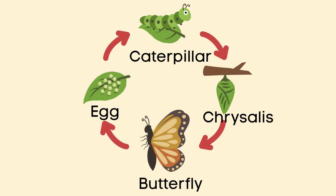Great job, little scientists! You learned all about the butterfly life cycle. Let's remember the four stages: egg, caterpillar, chrysalis, and butterfly.